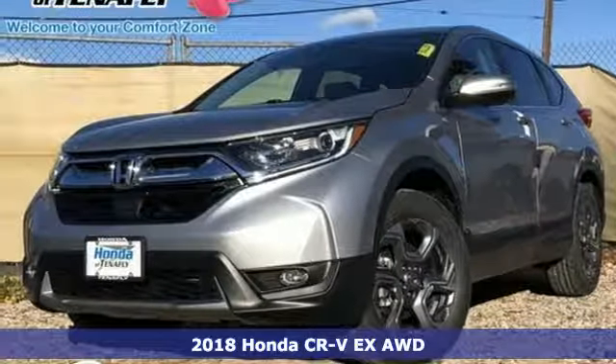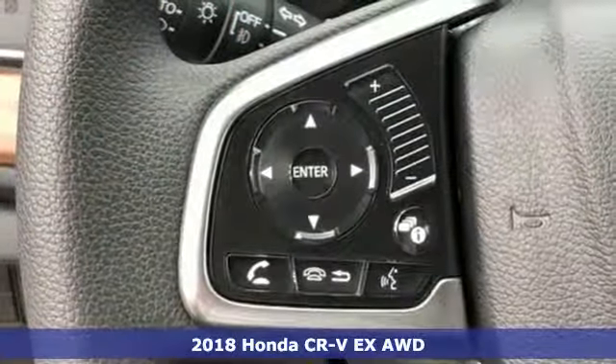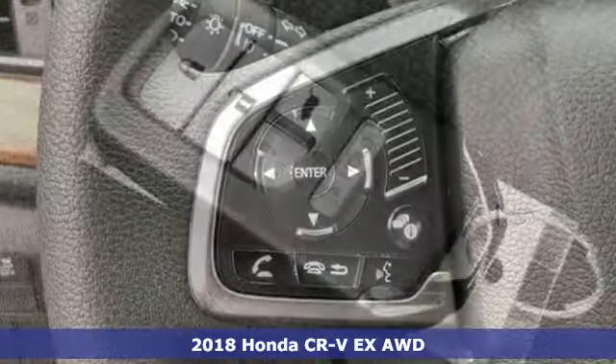Here's a new 2018 Honda CR-V. Capability without compromise isn't a dream, it's a CR-V.